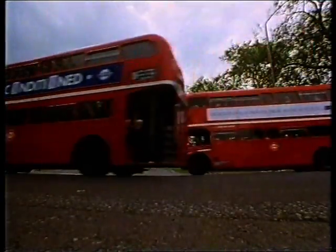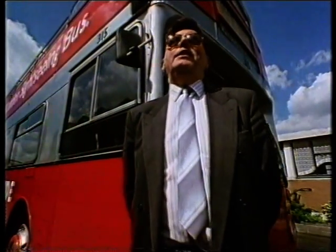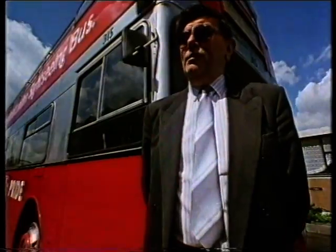Like many examples of London architecture, it also has its critics. The Routemaster is probably a member of the oldest working museum in the world now.